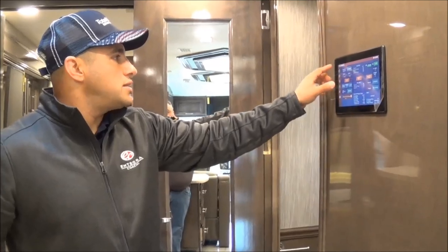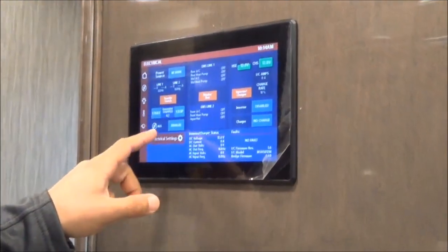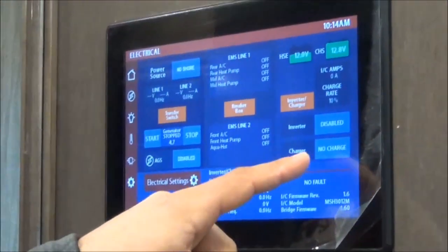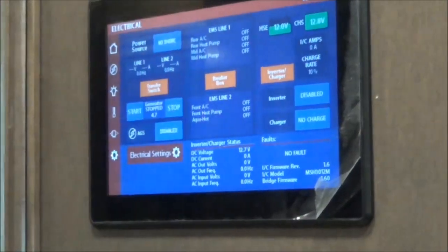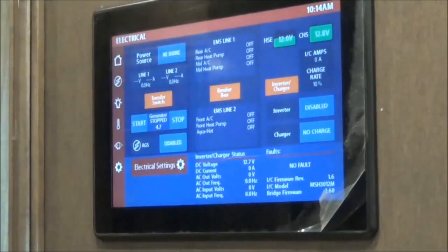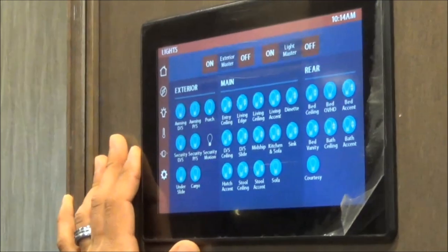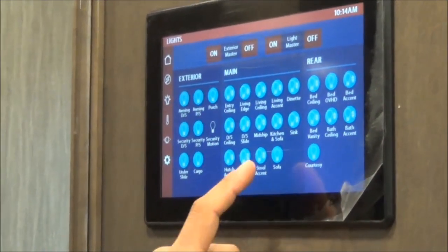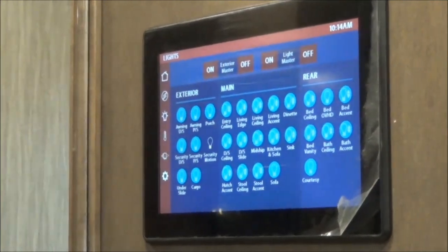That's your home screen. As we make our way into the electrical screen, you get a chance to see exactly what's drawing from each leg or line one and line two. You have the ability to determine where your house and chassis batteries are, and you can turn your inverter on and off. Right now we're not plugged in so we're not charging and the inverter is disabled. Also you have your own lighting panel — it might look like a ton of lights, but it's the most elegantly set-up system I've ever seen, very easy to get to exterior, main, and rear, and it individualizes each light.